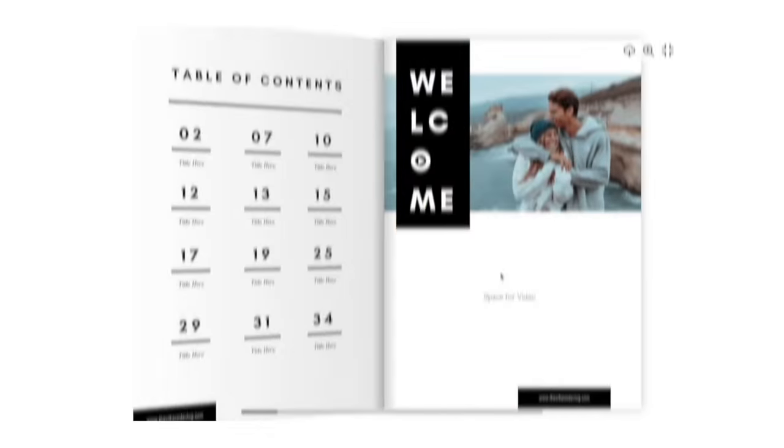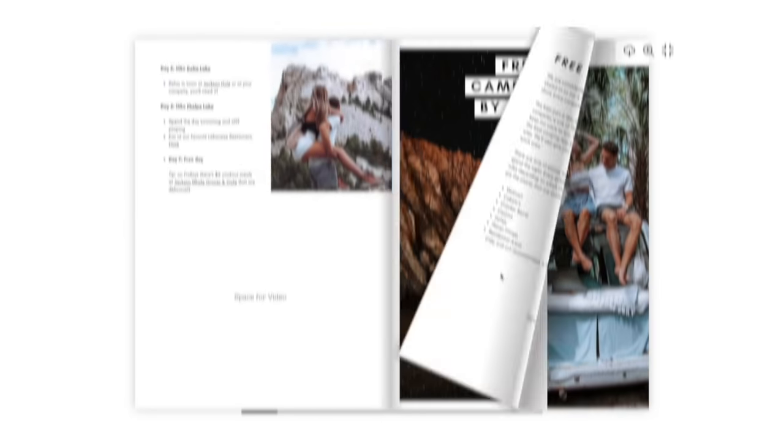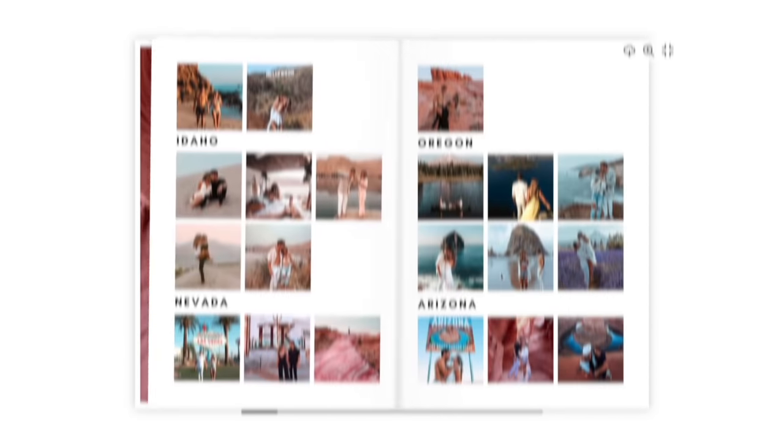We're also coming out with our USA road trip travel guide on May 17th. It's coming and that's going to give you all the best free campsites, hiking trails, and secret places.